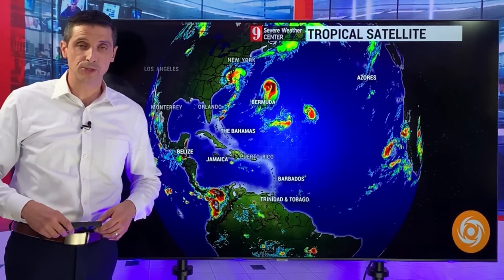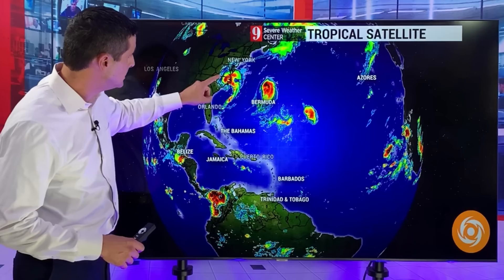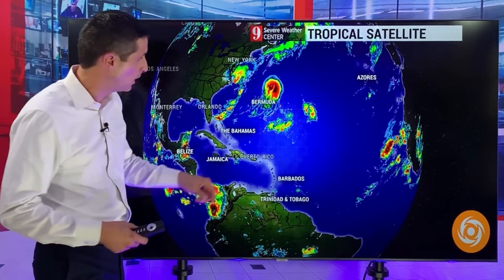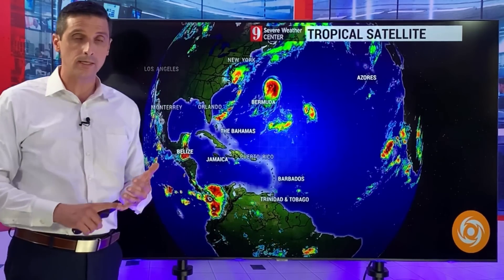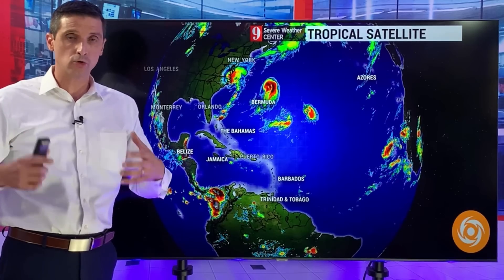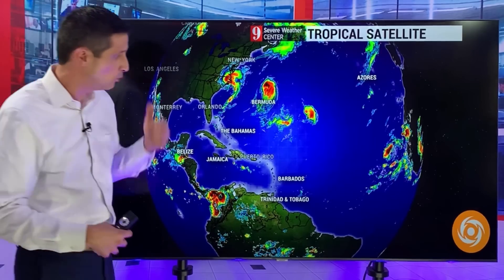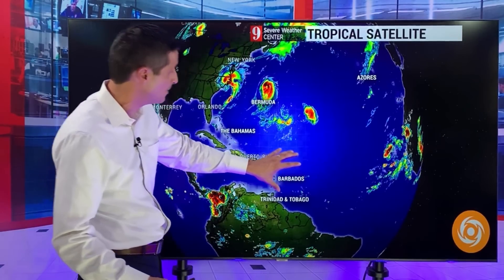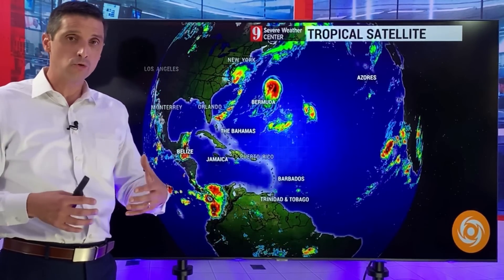Thank you very much for joining me on this Thursday. Meteorologist Brian Shields — three named systems out there: Adalia, Franklin, which feels like it's been out there for years at this point, and Tropical Storm Jose. I'm also watching off the coast of Africa, where we'll see some development and the high potential of a long-track hurricane. Coming off the coast it wouldn't be a hurricane yet — a tropical wave turning into a tropical depression, then a tropical storm, and eventually a hurricane as it approaches the Caribbean.